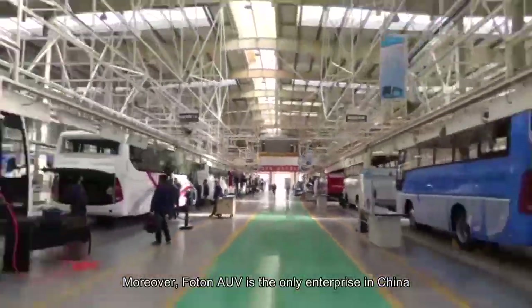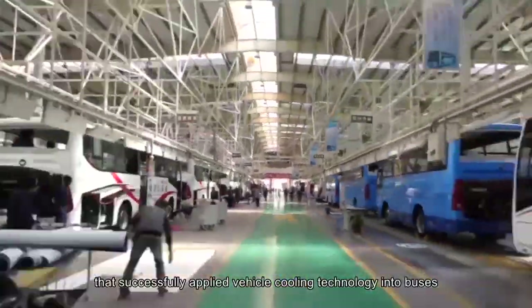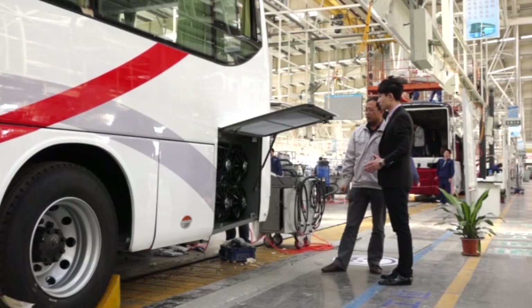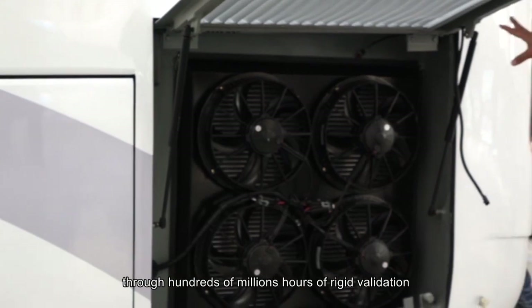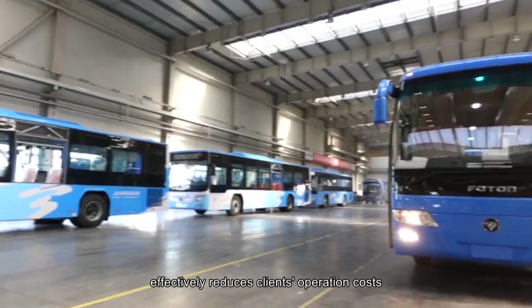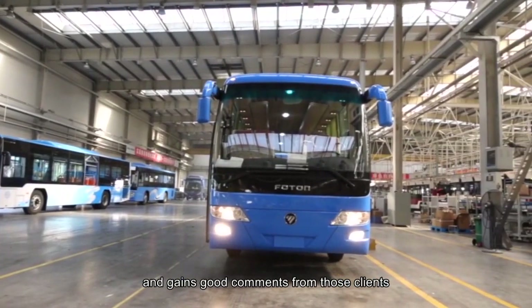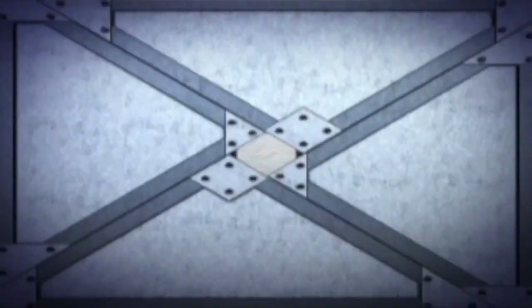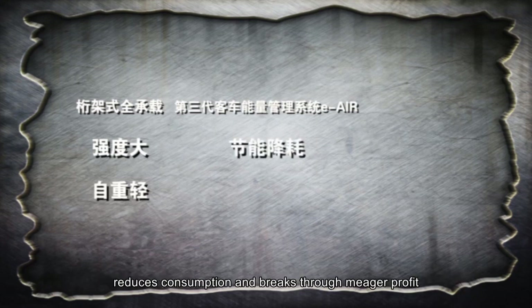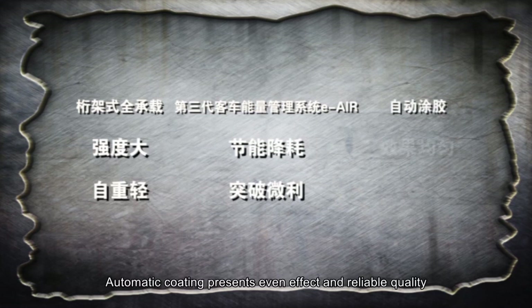Moreover, Photon AUV is the only enterprise in China that has successfully applied vehicle cooling technology to buses. The E-Air smart cooling system, through hundreds of millions of hours of rigorous validation, realizes real heat management of bus engines, effectively reducing clients' operation costs and gaining positive feedback. Truss-type full monocoque ensures great strength and light weight. E-Air, the third generation bus energy management system, saves energy, reduces consumption, and breaks through the meager profit barrier. Automatic coating presents even effect and reliable quality.